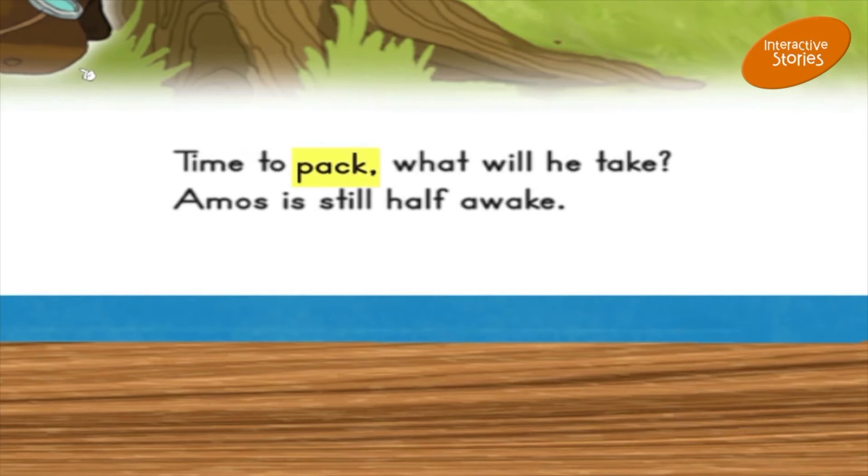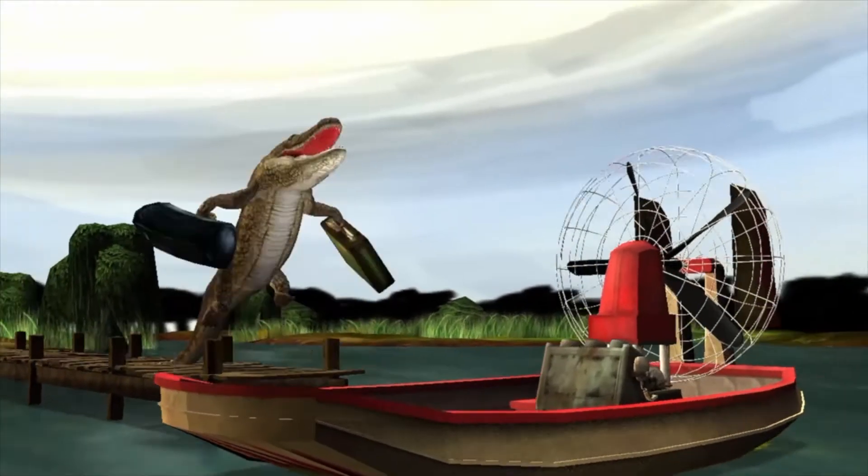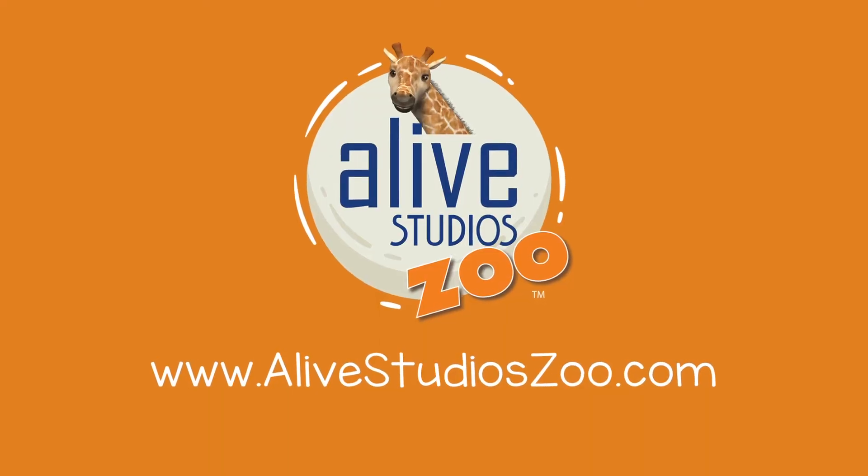Time to pack. What will he take? One. Two.